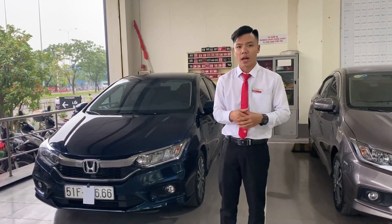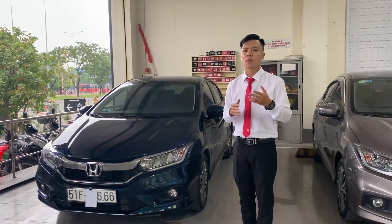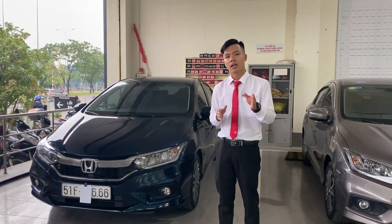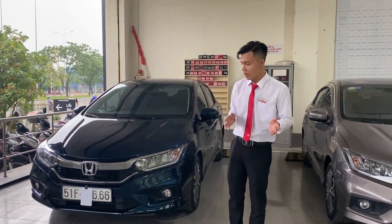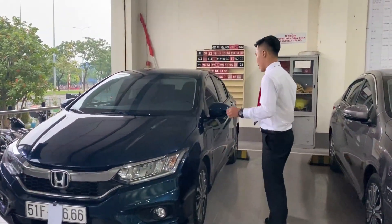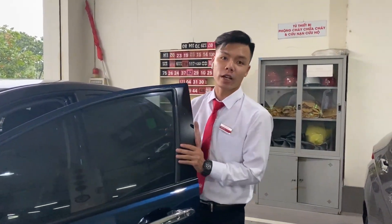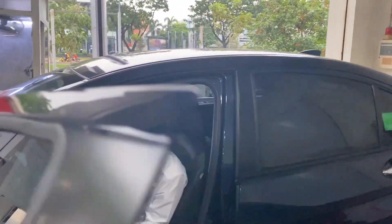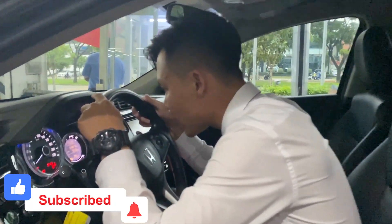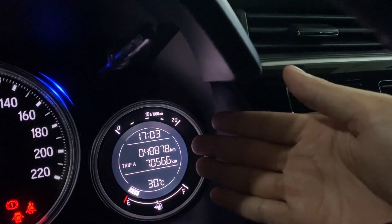Xe này là xe 2017, đăng ký lần đầu tiên vào tháng 10 năm 2017. Tuy nhiên xe chỉ mới đi được 48.000 km thôi. Bảo dưỡng định kỳ theo hãng rất là đàng hoàng, xe chính chủ một đời chủ, nên các anh chị yên tâm. Mọi người vào đây xem, đồng hồ Odo chỉ mới đi được có 48.000 km thôi.